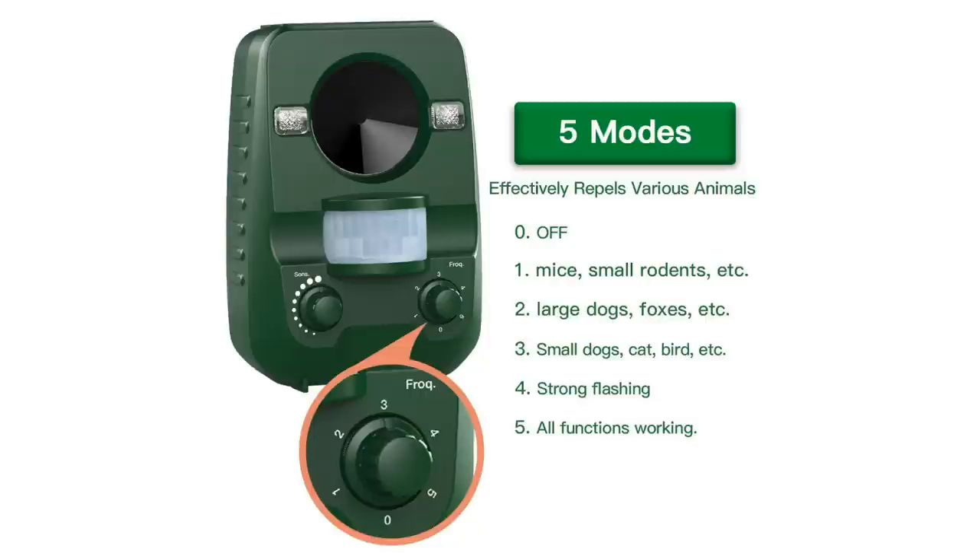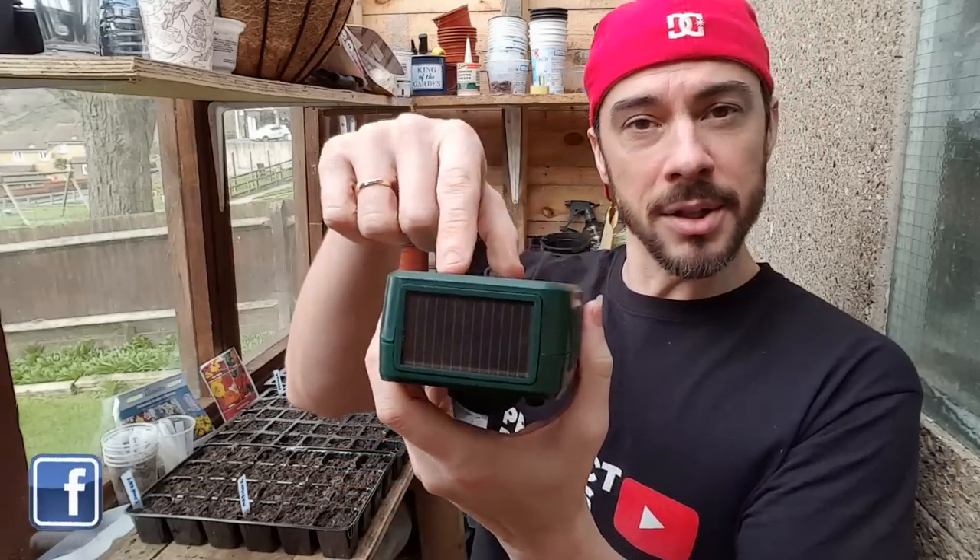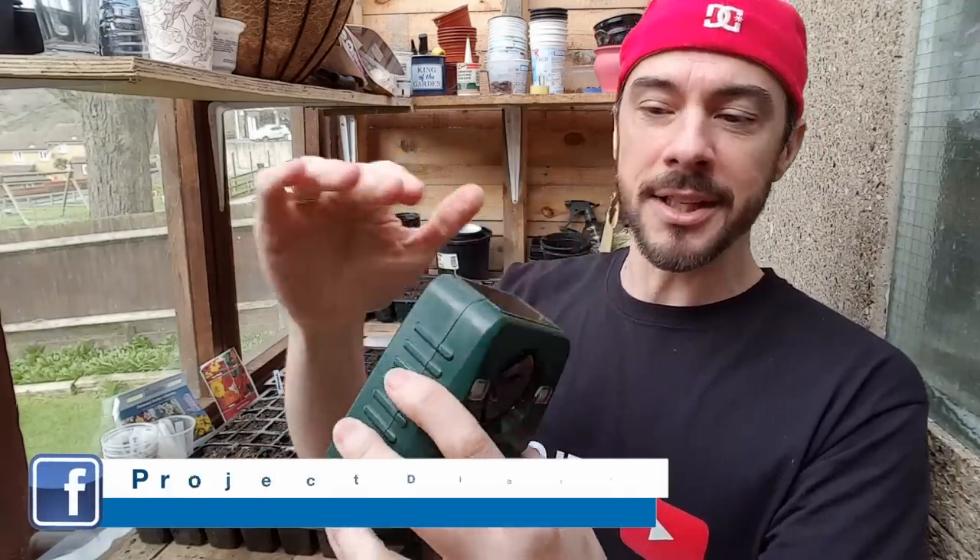Setting number five is all the functions in one go. Personally, I'm going to set mine to number five because I seem to have so many different animals coming into the garden at once. The other switch is sensitivity — if you have a really tiny garden, set it on a low sensitivity rate, and if you have a larger garden, set it right up to the top. It also comes with a solar panel right on the top, so there's no plastic covering it and nothing to discolor.